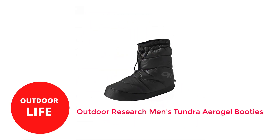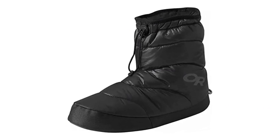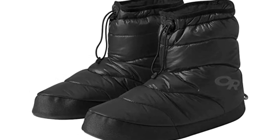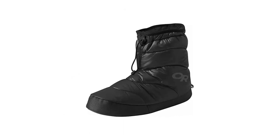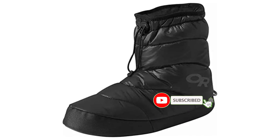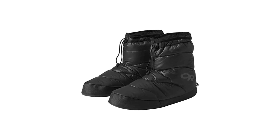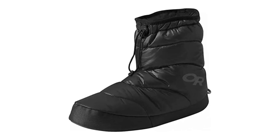Number 5. Outdoor Research Men's Tundra Aerogel Booties. These down booties have a very thick sole around the bottom of the booty. Unlike regular down booties, which are primarily designed for usage in tents only, these booties are ideal for usage around camp, at home, or at base camp. They won't perform as well as down socks. Although they are referred to as down booties, they also have synthetic insulation, which offers excellent warmth without significantly increasing the weight of the booties. A compression-resistant liner is also included, acting as a potent heat barrier between your feet and the chilly tent floor.